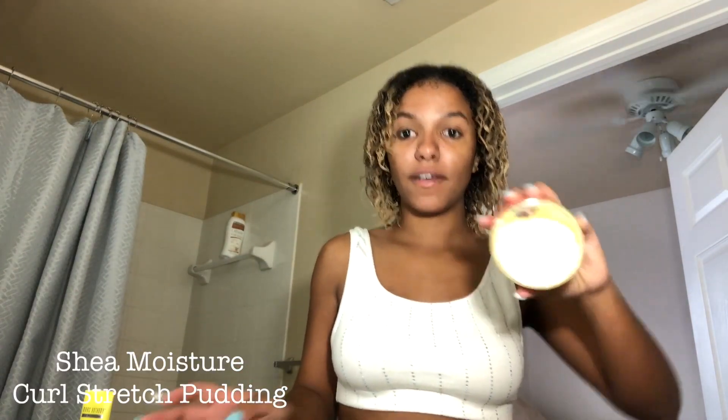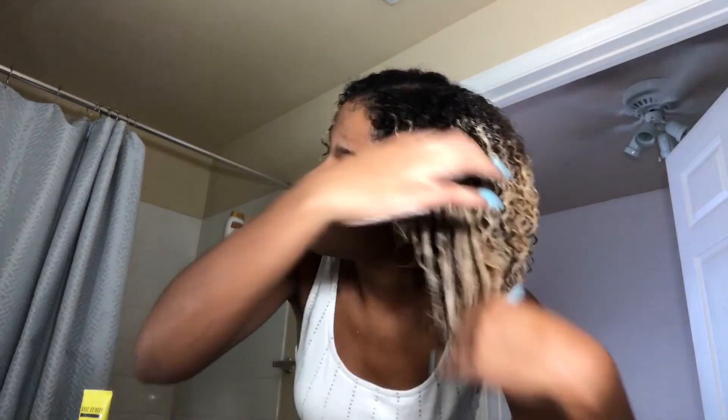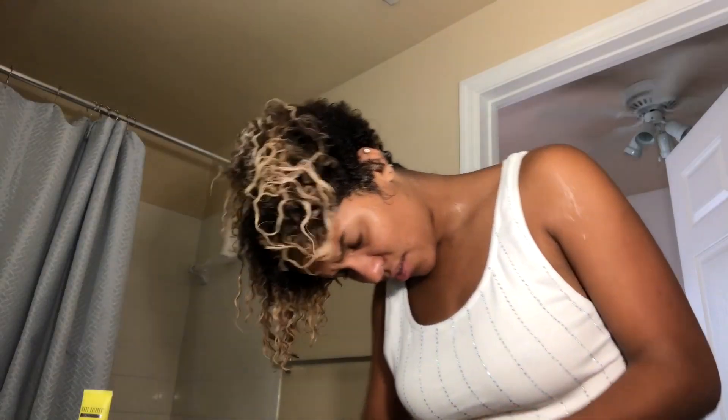This is a long routine but my washes last like five or six days, so that's why I don't complain. Up next is the Curl Stretch Pudding — this is very thick, it's like a soufflé, and I have noticed a lot of difference in my shrinkage with this product. I also like to flip my hair over and style it this way because some areas don't get enough product otherwise. You always want to dilute with cold water — look at the difference already, my hands are slipping through so much easier.